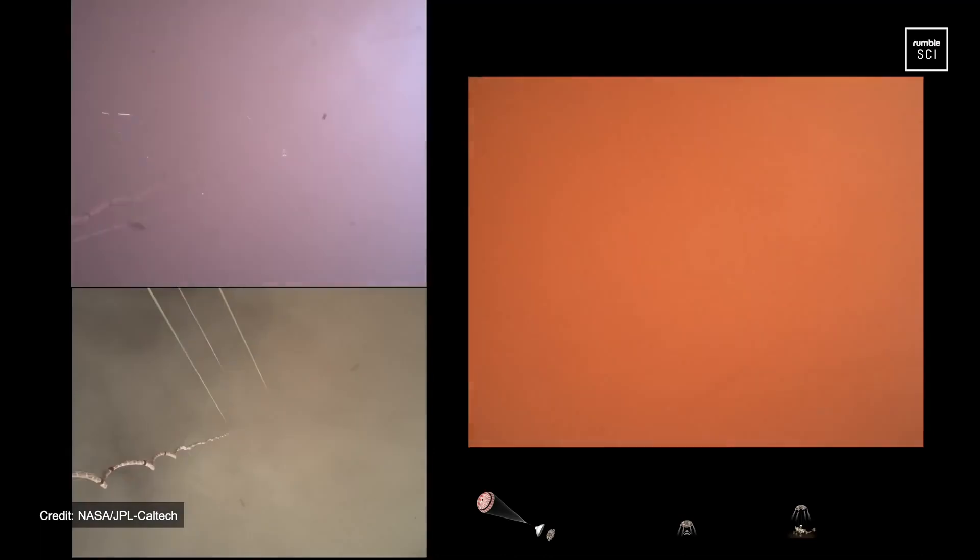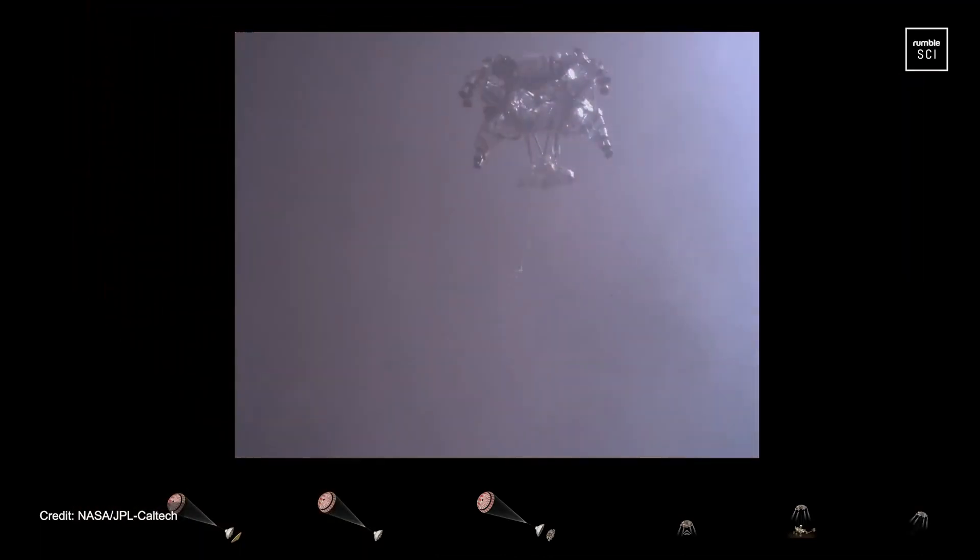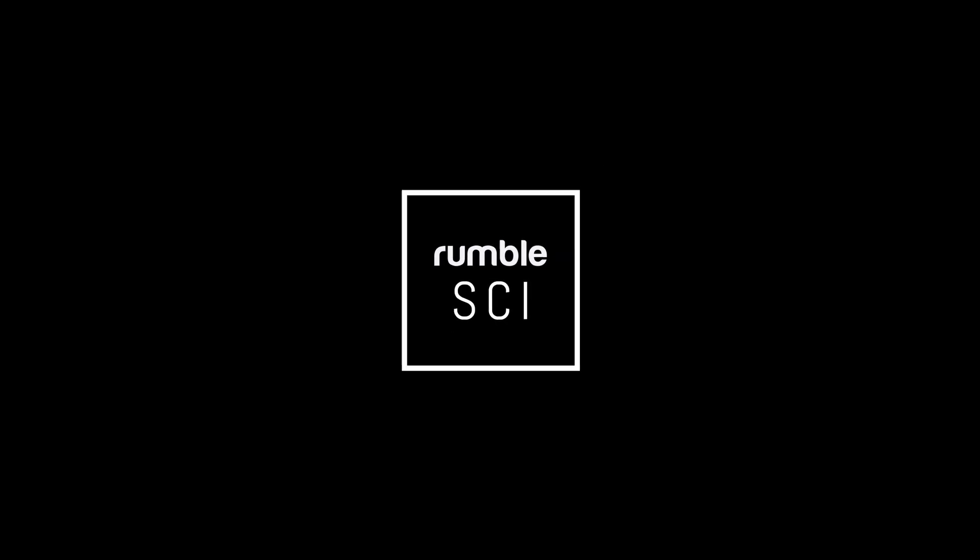We are getting signals from MRO. Tango Delta. Touchdown confirmed. Perseverance safely on the surface of Mars. We are ready to begin seeking the signs of past life.